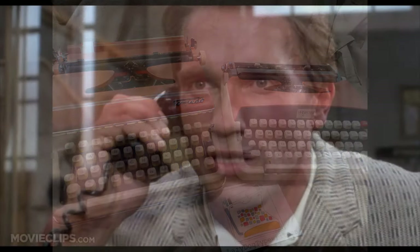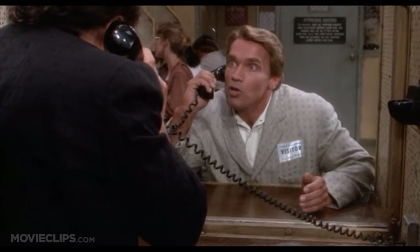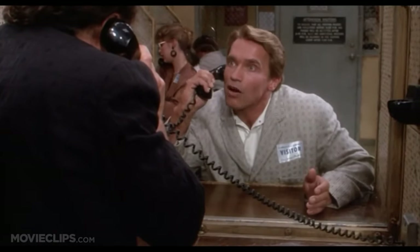We are not identical twins. Oh no? No. Well, I wouldn't be too sure, pal. I don't lie. I am your brother, and you must let me help you get out of here.